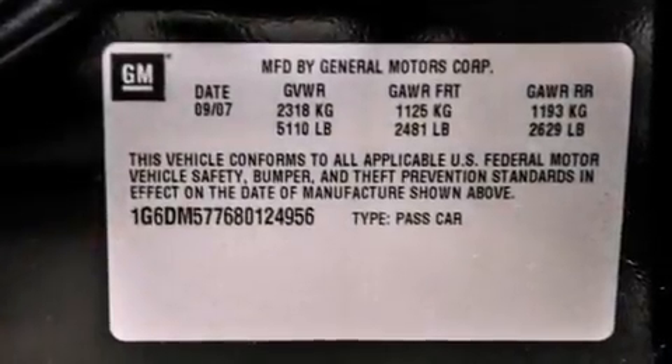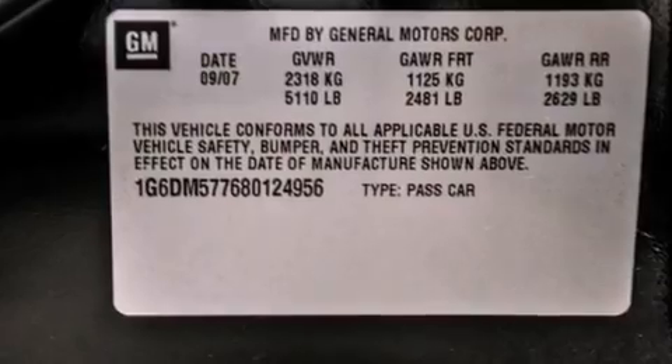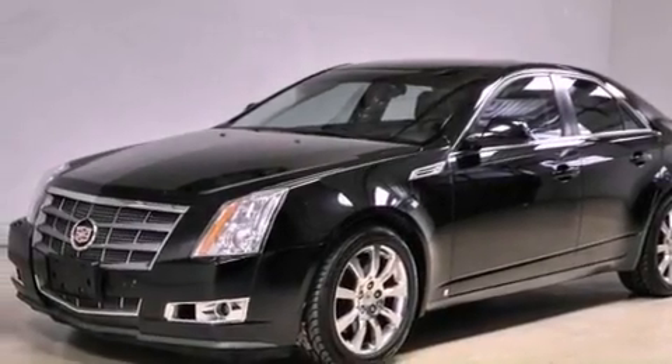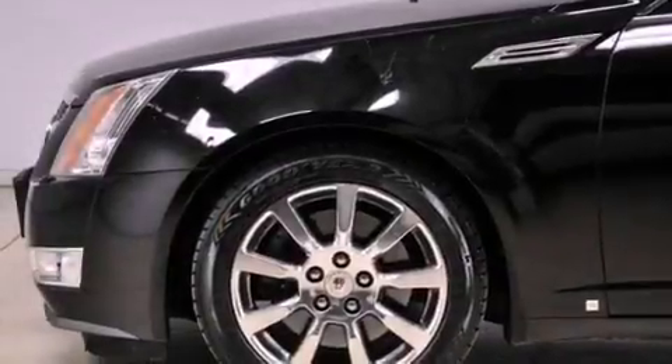17-inch wheels, an illuminated passenger side vanity mirror, a traction control system, a power driver's seat, and a sunroof that enables you to fill the cabin with fresh air at the push of a button.